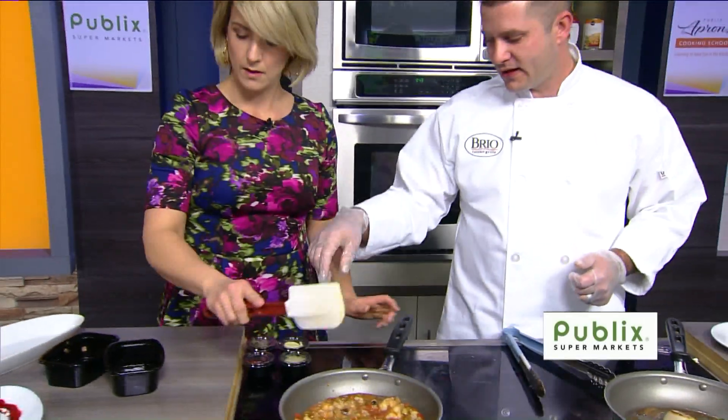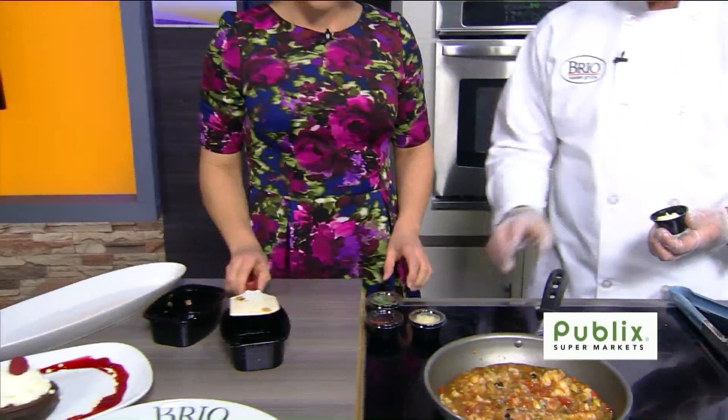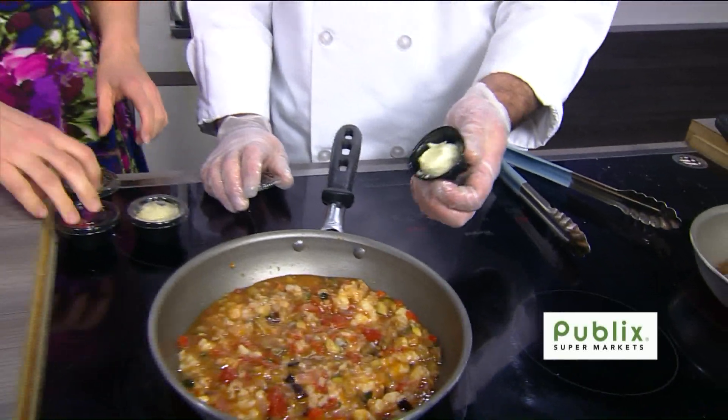We're also going to add in the rest of our ingredients now — to the risotto.